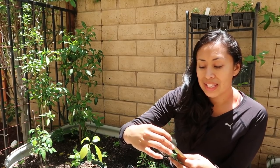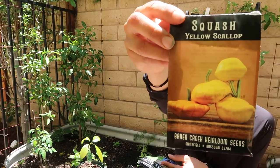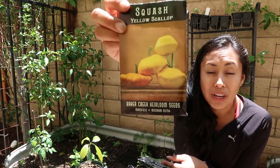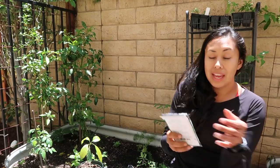Another thing I want to try is the yellow squash. As you guys can see, the yellow squash looks adorable and delicious. I've had it before. I don't see it often in the stores, and for that reason I want to grow something that's not commonly purchased in stores and give it a try.